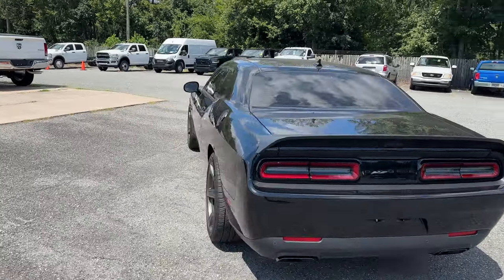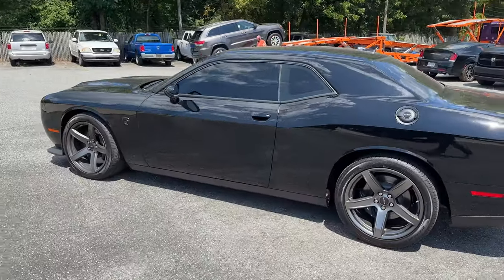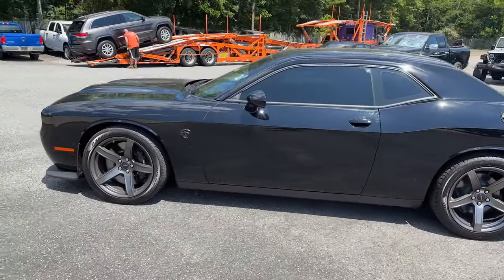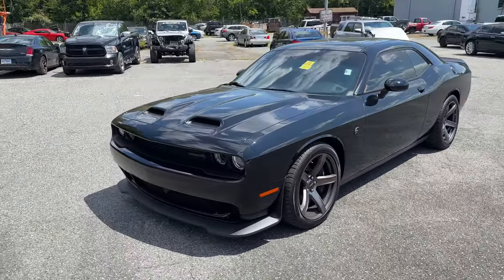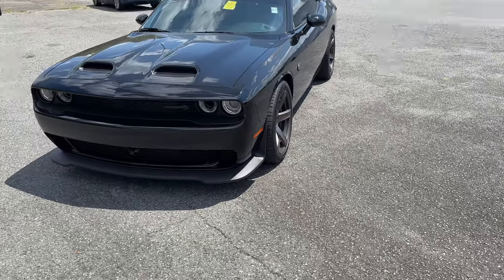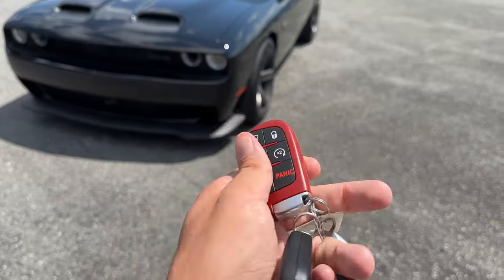What's up guys, checking out this 2022 Hellcat we just got in. This thing's got 123 miles on it — it's barely been driven. Obviously you get your three keys.